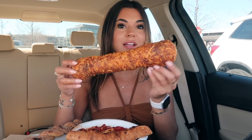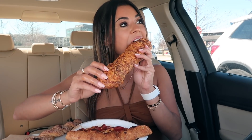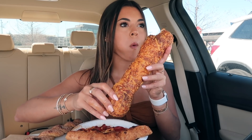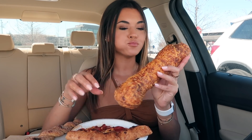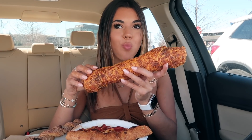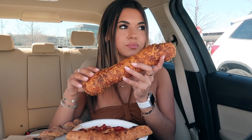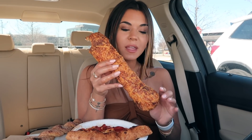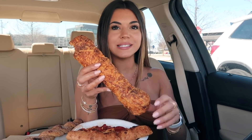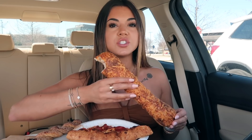Which side should we bite? This side looks thick. Look how big it is. Like the bread — it's so crispy and so good. So seasoned. It looks like Subway bread. But yeah, Costco, that store is so confused.